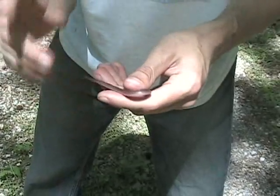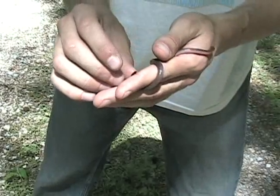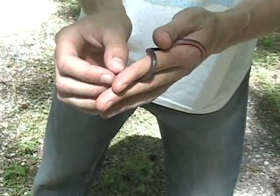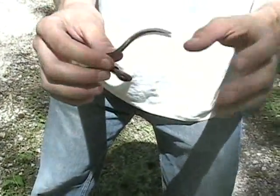There's another snake called an earth snake which looks a lot like this. A good way to tell them apart is that a worm snake actually has a very sharp tip to its tail, and they use that for defense if something's trying to eat them.